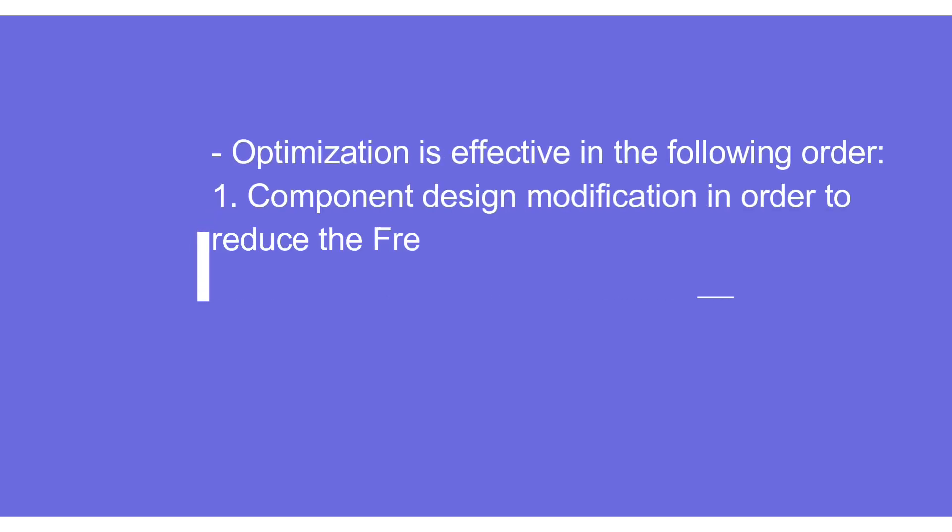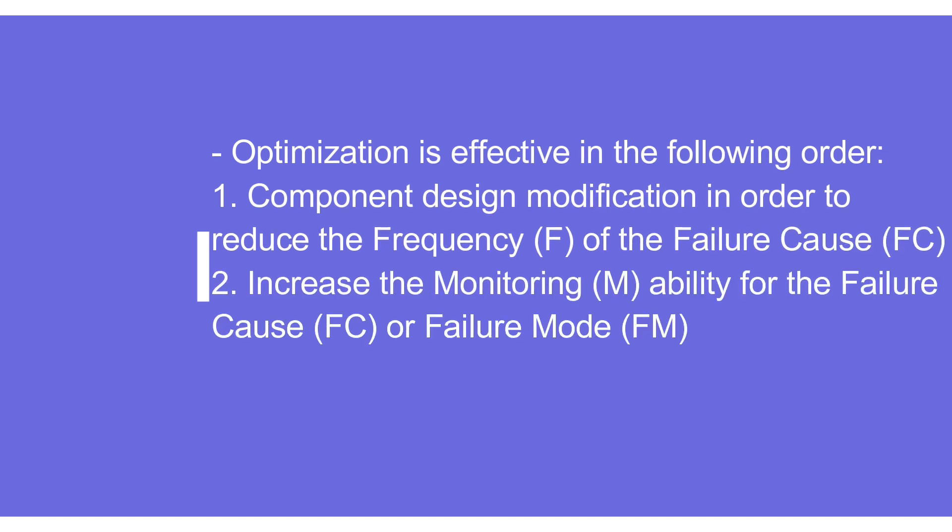In optimization, it is important to understand the sequence of actions. The first priority should be component design modification in order to reduce the frequency of the failure causes — that should be the main thing. If that is not possible, then the second step is to increase the monitoring ability of the failure causes or the failure mode.